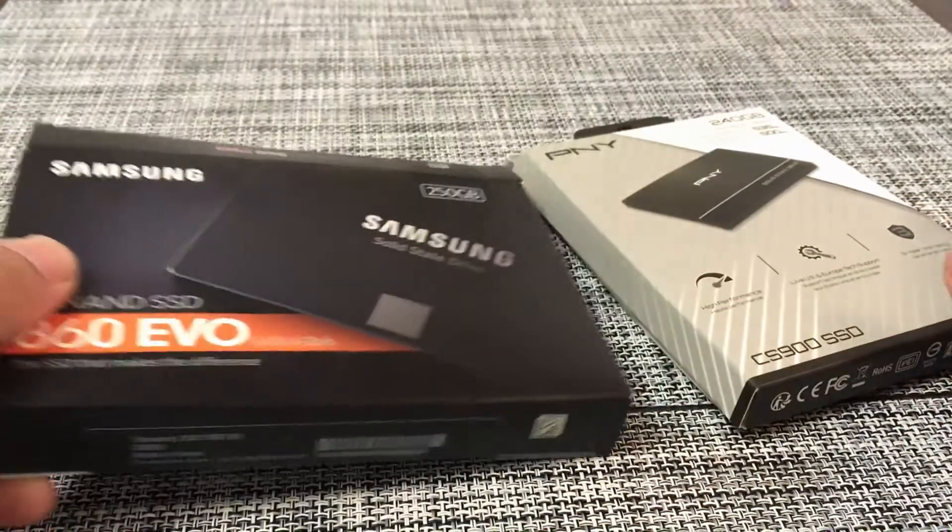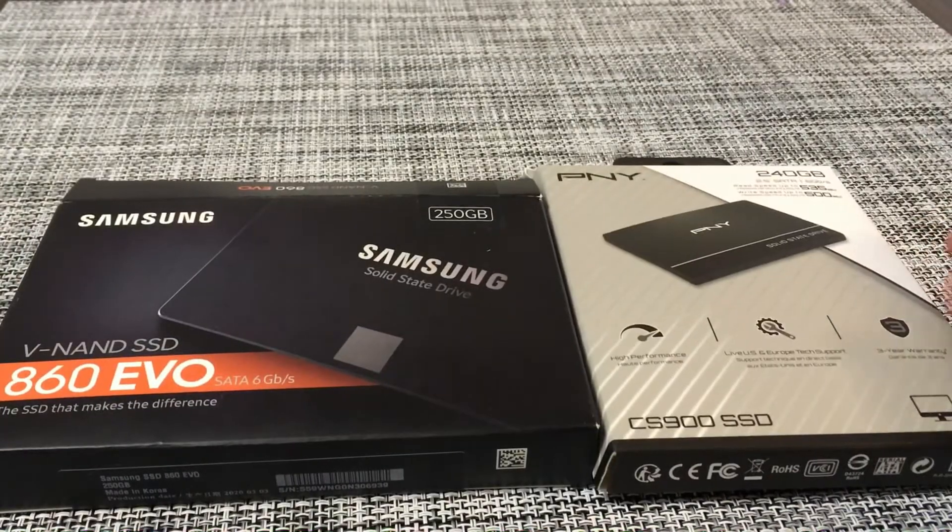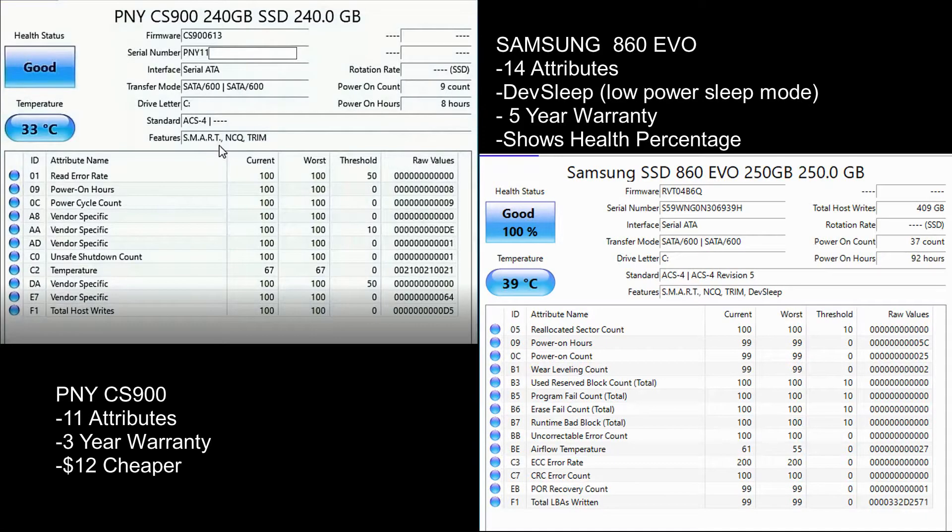One thing to note is that the Samsung has a five-year warranty and the PNY has a three-year warranty. The PNY is also $12 cheaper. It has less features though, because the Samsung 860 has a dev sleep, which is a low power sleep mode. It has more attributes and gives out more information such as the health status.